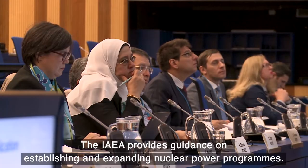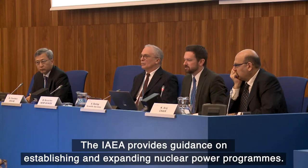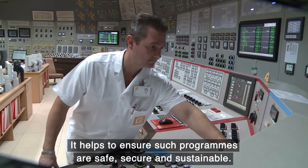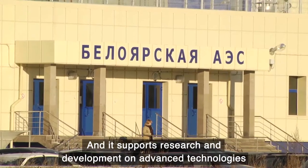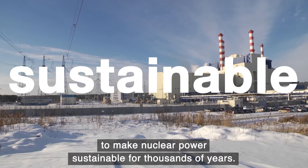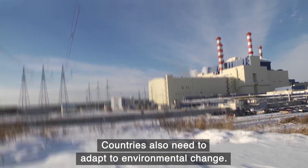The IAEA provides guidance on establishing and expanding nuclear power programs. It helps to ensure such programs are safe, secure and sustainable. And it supports research and development on advanced technologies to make nuclear power sustainable for thousands of years.